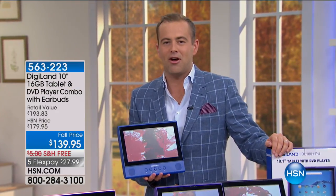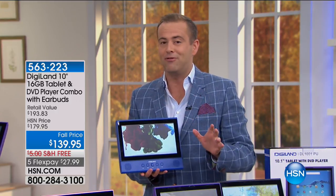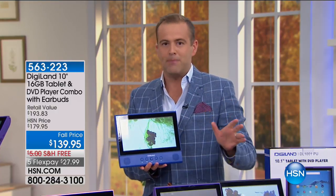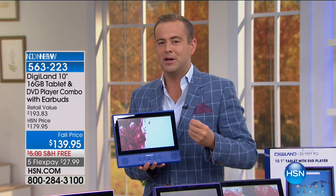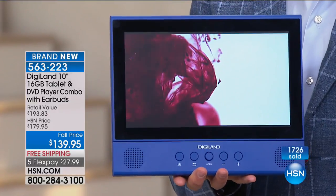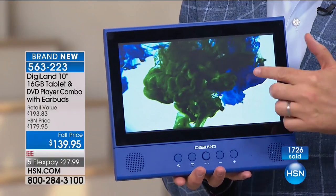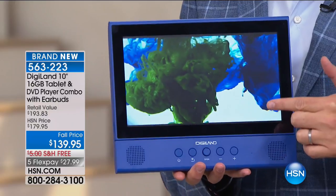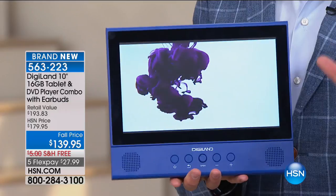Good evening everybody, welcome in. It is our Sunday Night Electronics. I'm with Mr. Aaron Berger, and we're going to show you something really unique that you've probably never seen before. It's a beautiful 10-inch tablet with a quad-core processor, Android operating system, and Google Play Store. But it's not just a tablet — it's a tablet and a DVD player. I could play my CDs and DVDs in here. Both of these technologies together in one device for $139.95 with free shipping.